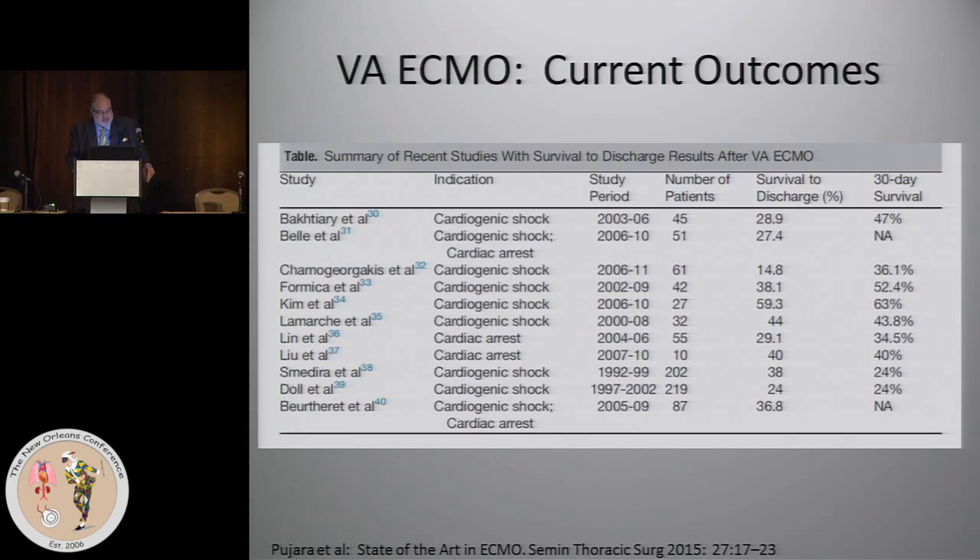In terms of current outcomes, VA ECMO studies from recent years show 30-day survival ranging from the 20s to the 60s. By and large, the average survival to hospital discharge is about 40% overall for VA ECMO. An easy way to remember it: they add up to 100 — VA ECMO 40%, VV ECMO 60%.